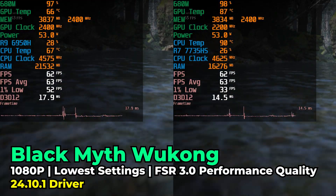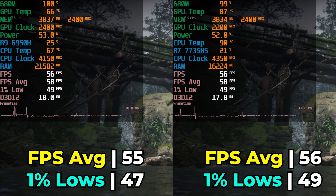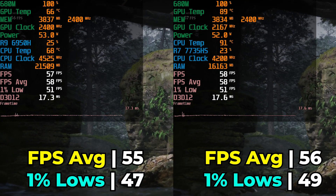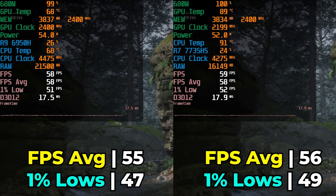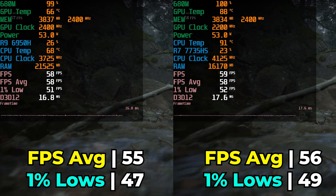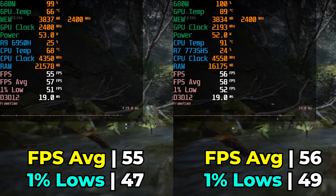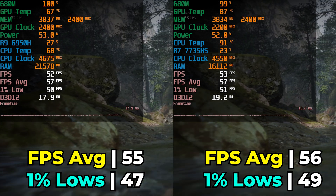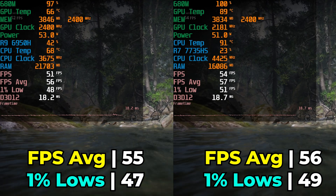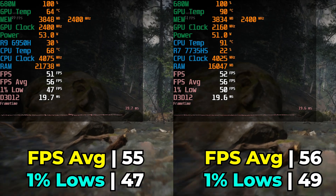The next game is a lot more modern: Black Myth Wukong running with the lowest in-game graphics settings, FSR at a very aggressive setting — 60% render resolution — and frame generation enabled. In this one, the performance between the two systems was very close, but consistently the 7735HS was coming out on top by about one to two frames at most. Not really enough to make a huge difference, but it was a consistent result — a pretty big contrast compared to the last two titles.